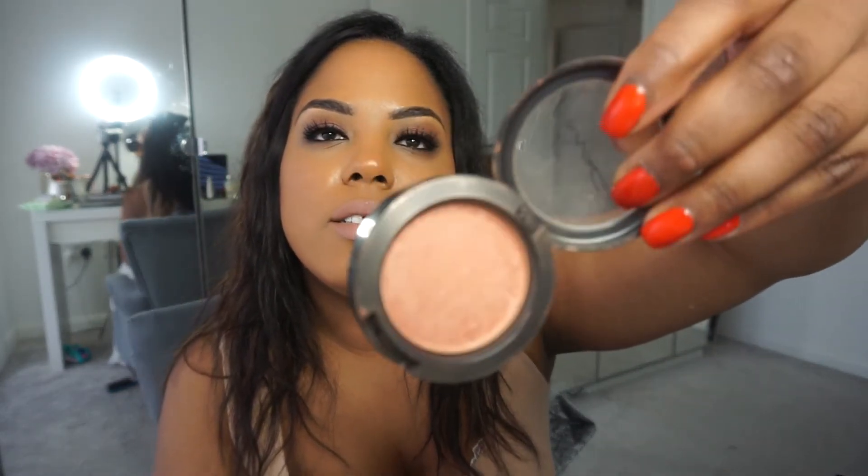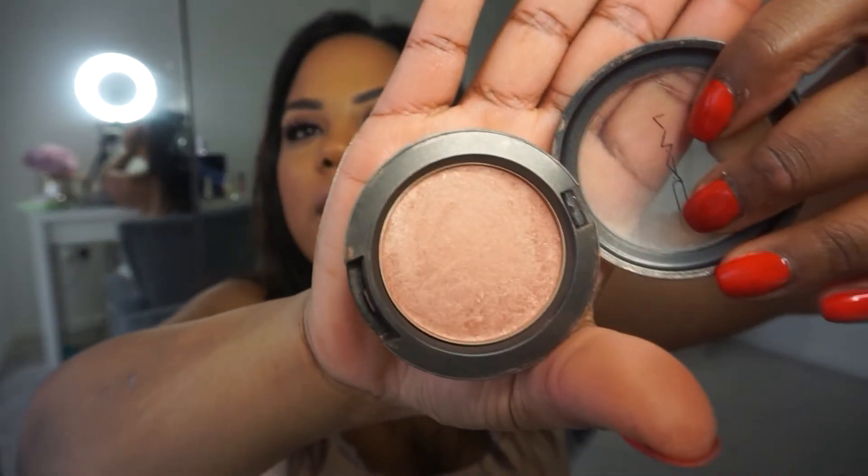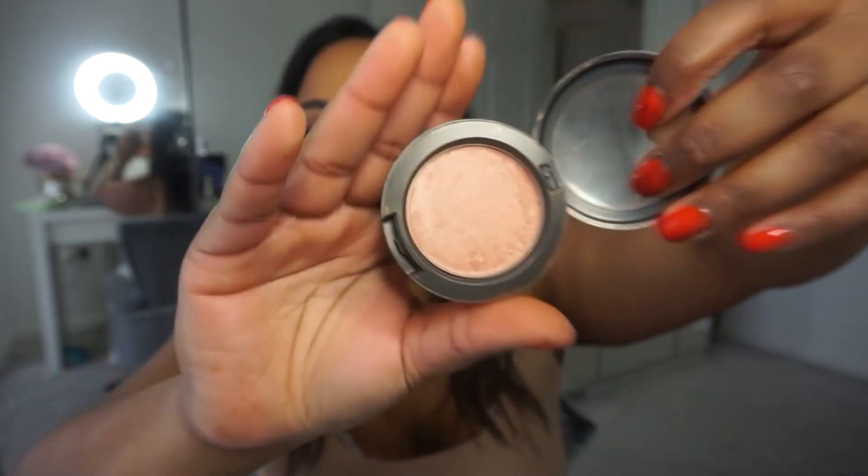My blusher — it's like a highlight and blush combined. It's by MAC, it's called Margin. This literally gives me life!